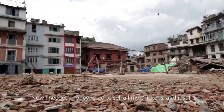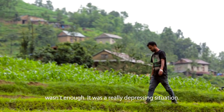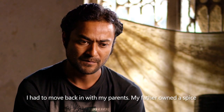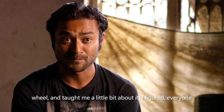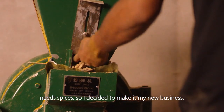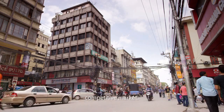Now I needed money. I had to sell all my chickens and it still wasn't enough. It was a really depressing situation. I had to move back in with my parents. My father owned a spice wheel and taught me a little bit about it. I figured everyone needs spices, so I decided to make it my new business. It turned out to be difficult for me to make it in this very competitive market.